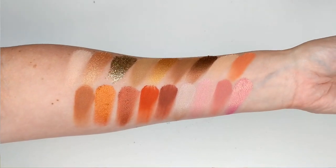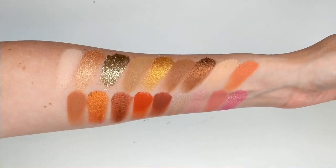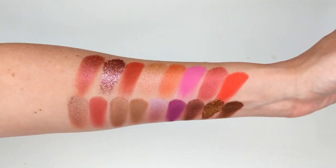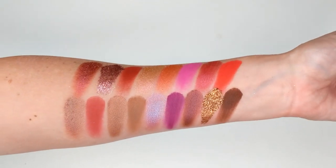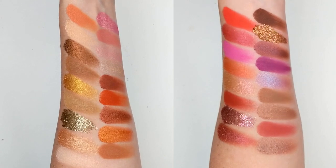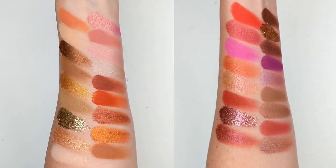Let me show you some swatches — they didn't all fit on my arm at once. First you're going to see the top couple of rows, which is mostly neutrals — bronzes, golds, and browns. And then here's the bottom couple of rows, which has the brighter shades: the pinks, the purples, the really rich colors. Really beautiful — I'll put them side by side so you can see the entire palette swatched all together.